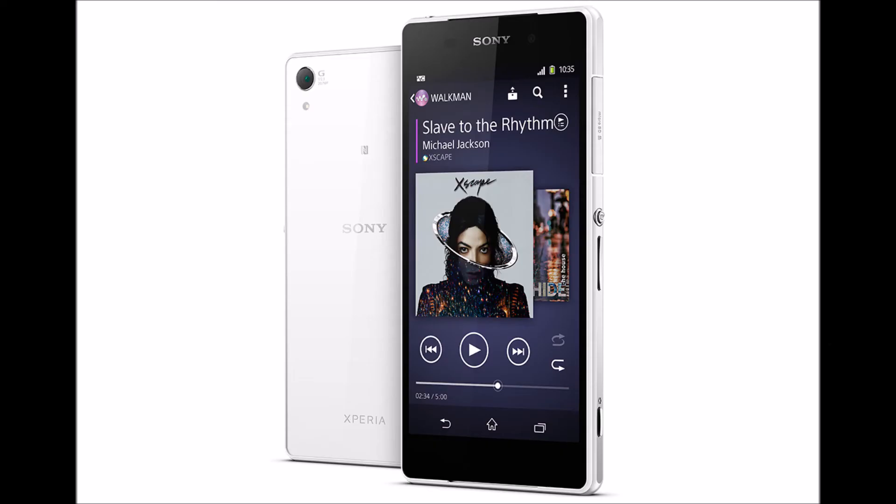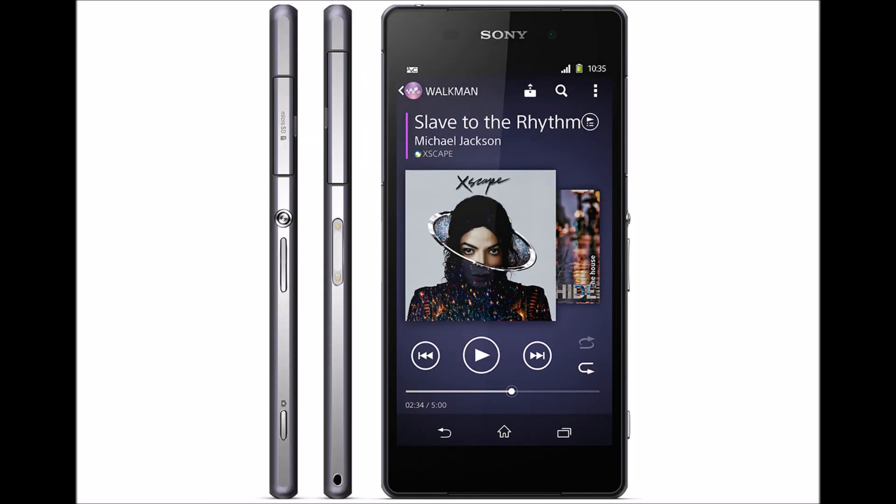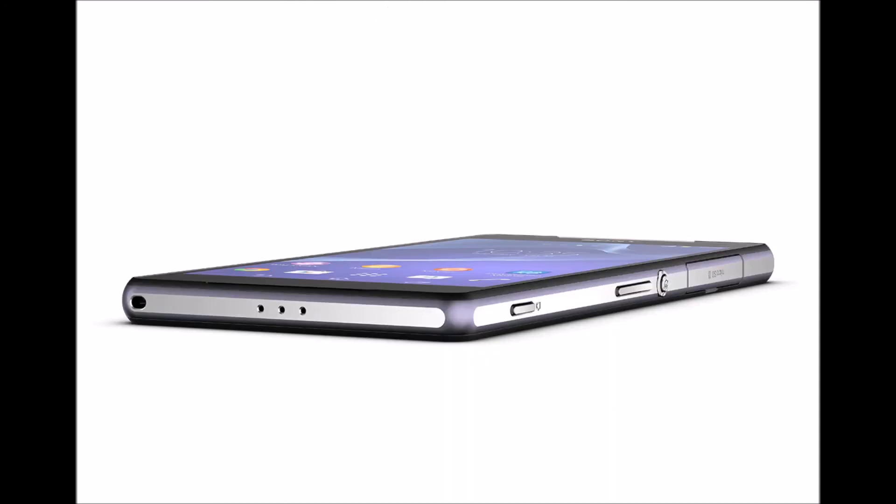The star of the show: at number one, we have the Sony Xperia Z2. It has a 20.7 megapixel rear camera, and its sensor size is 30% larger than standard smartphones. It is like a compact digital camera and results in super sharp and super crisp images. It can record videos in 4K at 120 frames per second, which is quite astonishing.